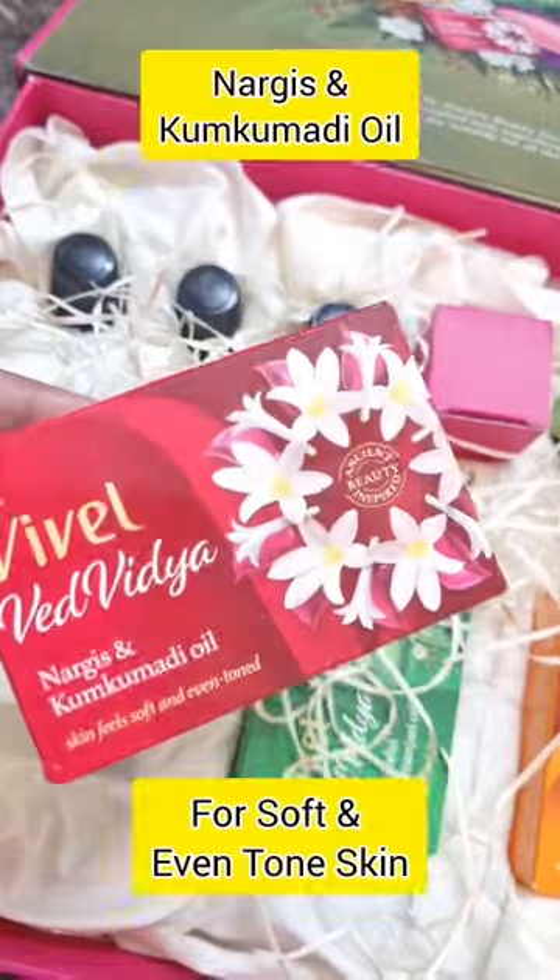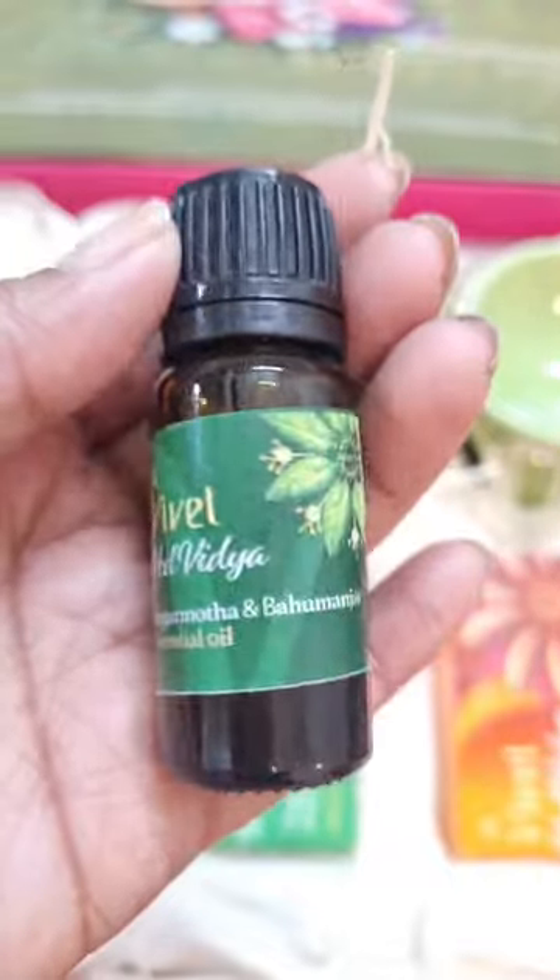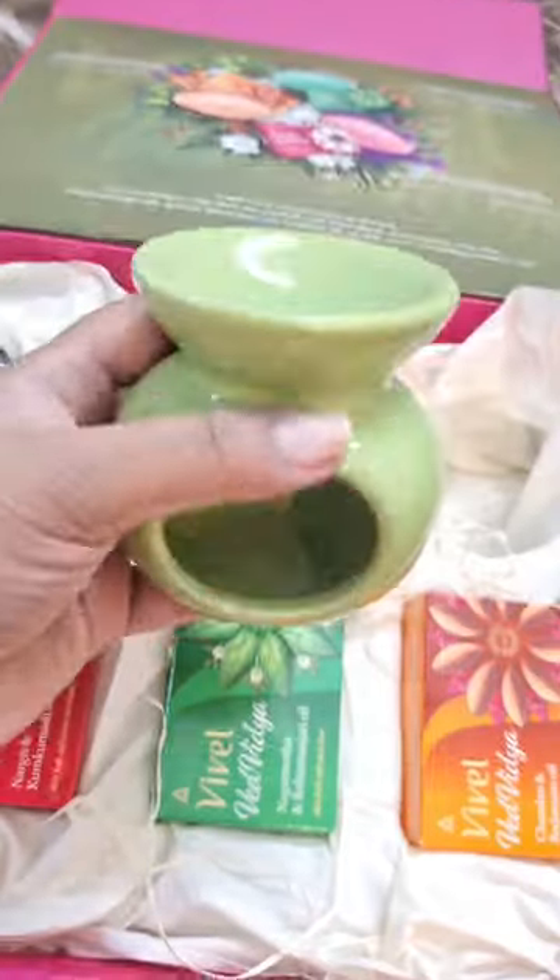My favourite is Nargis and Kumkumadi oil, which give me an even-toned and smooth skin. We have 2 other variants also. We have 3 essential oils and a diffuser, which are very nice.